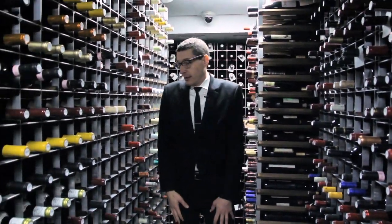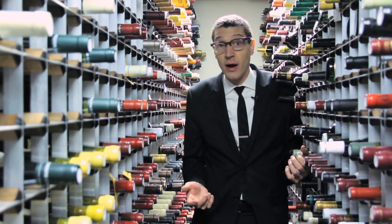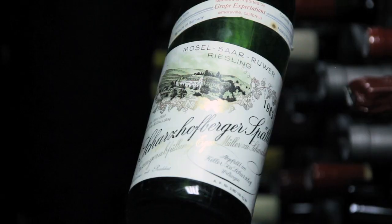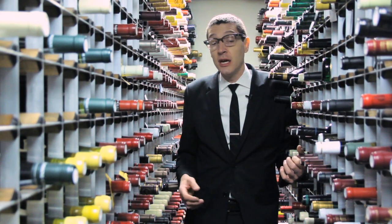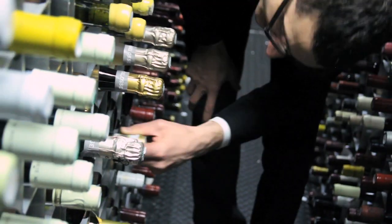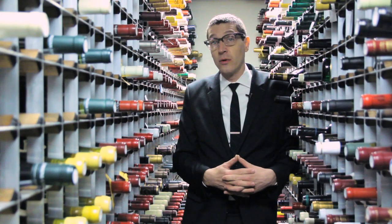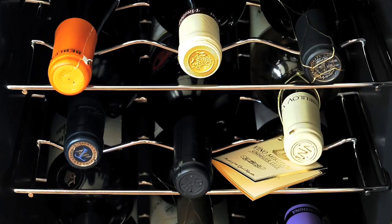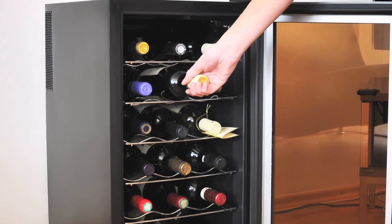I always tell people who don't have the luxury of having a giant wine cellar like this to use your regular refrigerator for red and white wines. If you're gonna be holding on to a wine for more than a few weeks — it's a special bottle, maybe you want to have it on a special occasion — you don't want to leave it out because you're gonna jeopardize the integrity of the wine by keeping it too warm. So a refrigerator will work. Nowadays they're making a lot of smaller bottle wine fridges that can hold a couple dozen wines that you can keep in your apartment.